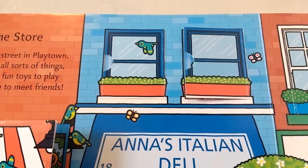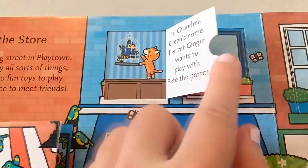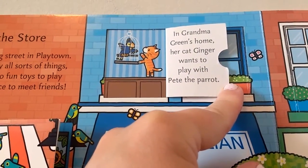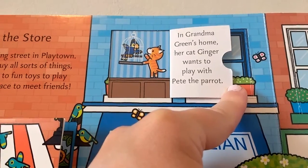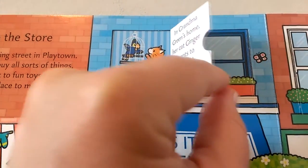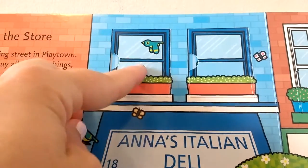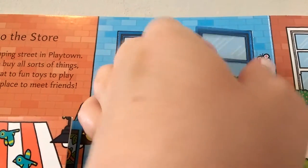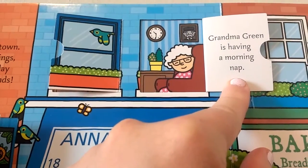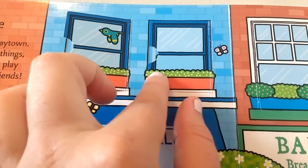Let's look above Anna's Italian Deli. In Grandma Green's home, her cat Ginger wants to play with Pete the Parrot. I'm not sure if that's such a great idea. Grandma Green must live in the apartment above the deli. Grandma Green is having a morning nap — we won't disturb her.